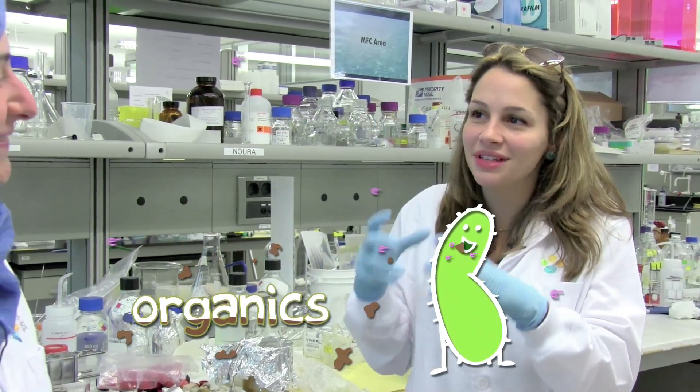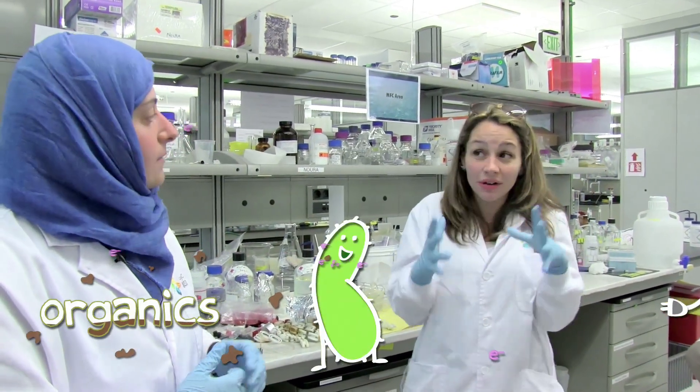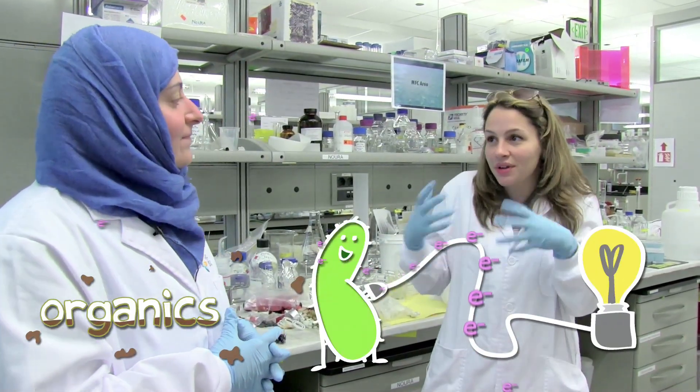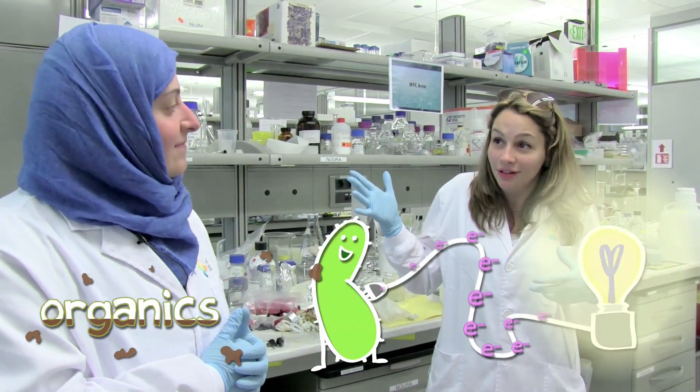So you have material that's in the water — microbes — and it eats the organic material that's already in the water because it's wastewater. And then it uses that to create electrons, which when they move, that's electricity, it's energy. Exactly.